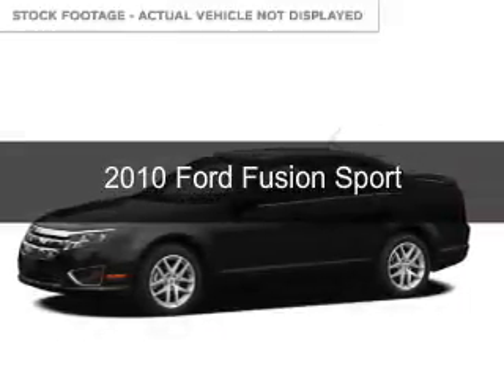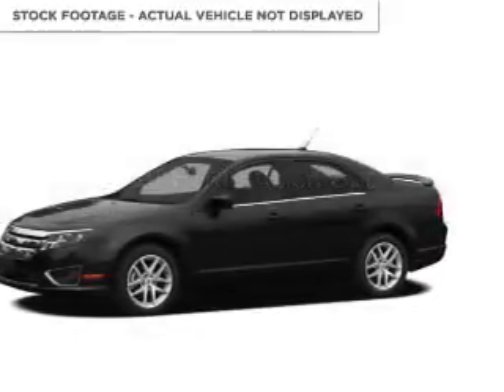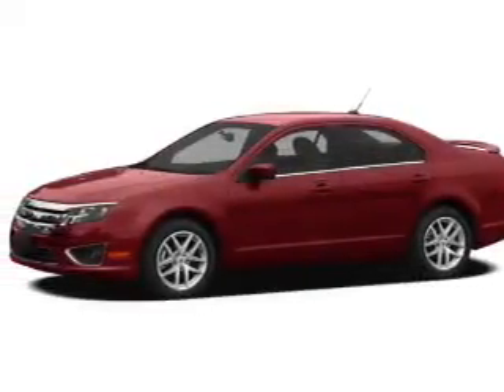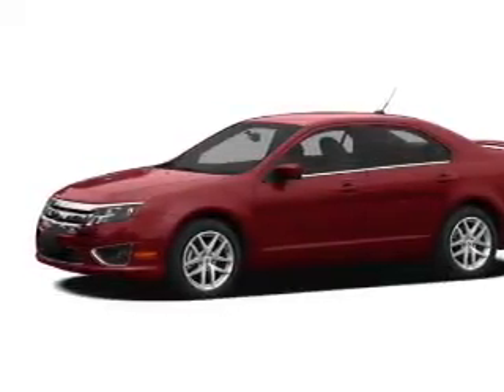This is a used 2010 Ford Fusion. It's powered by all-wheel drive, a 3.5-liter six-cylinder engine, and a six-speed automatic transmission.